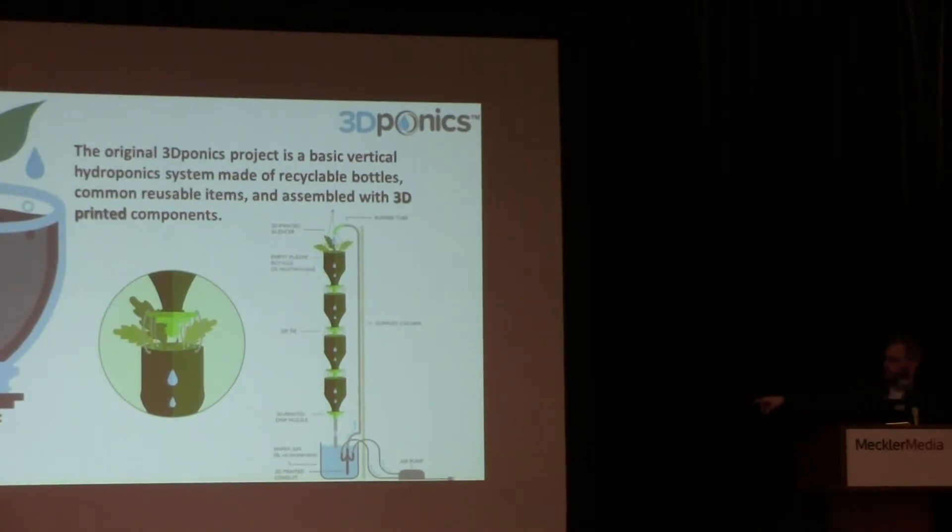We have the reservoir at the bottom powered by an air pump — a basic air bubbler you'd use for a fish tank. We chose this because it's 5 watts and costs fractions to operate, and you can even hack it to connect a solar panel. The air bubbler connects into a 3D printed conduit, or venturi — a design we created that allows air to push one drop of nutrient-filled water all the way up to the top of the system, one drop at a time, so you're not over-watering or saturating the plants.